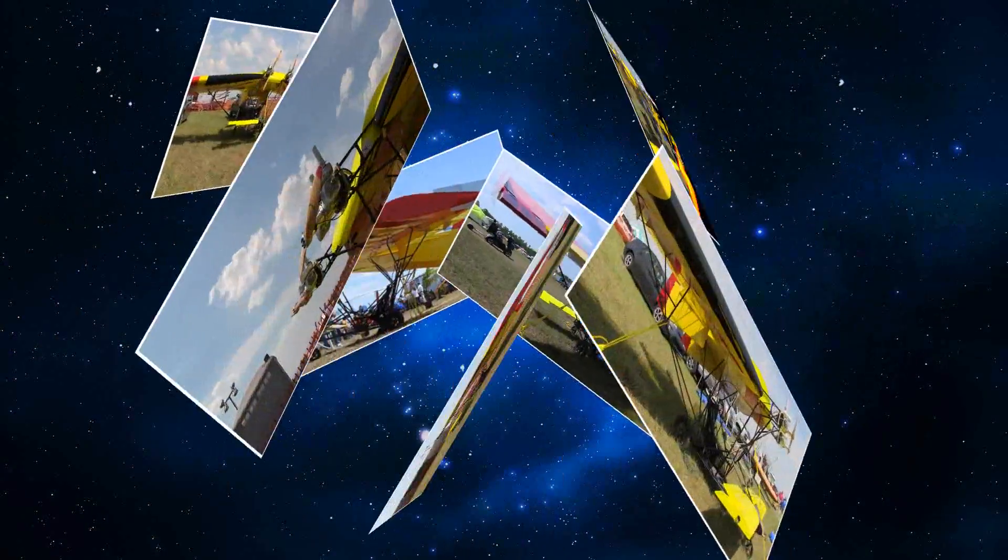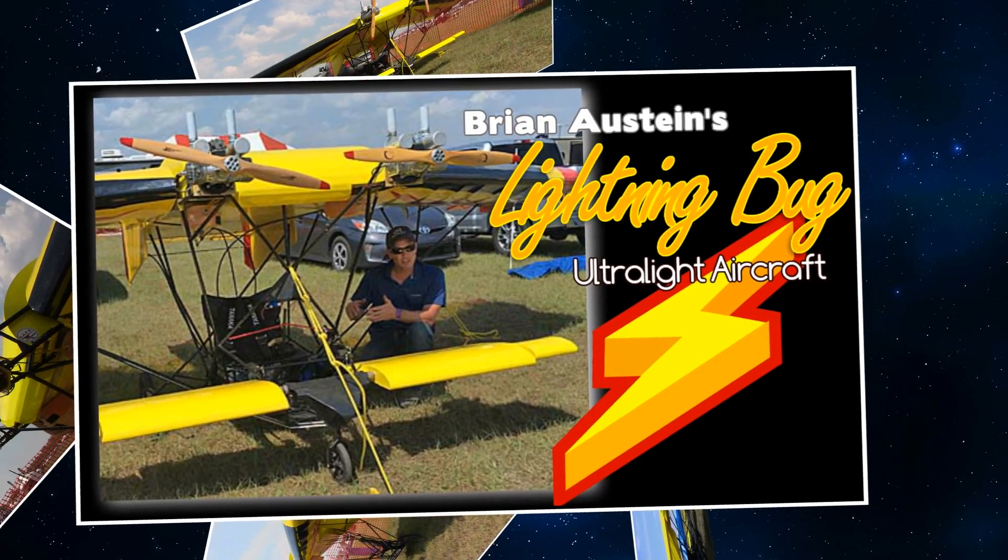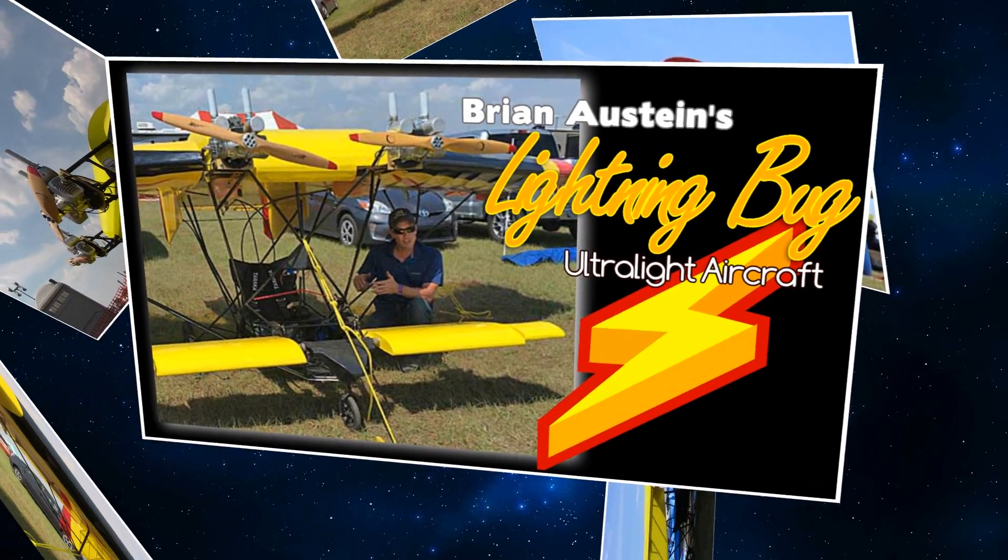Yes, sir. That's what I call it, the lightning bug. Why would you call it that? There's a reason behind that name, I'm guessing. Well, there was a slight play on words with it being light, as it's a 140-pound airplane.